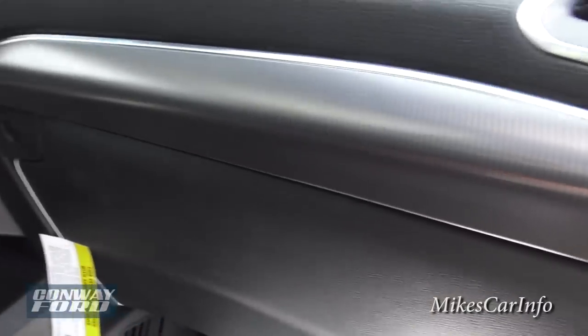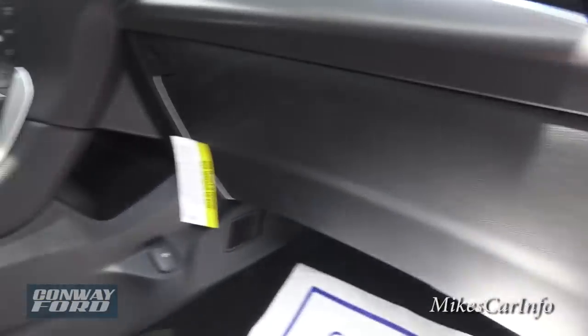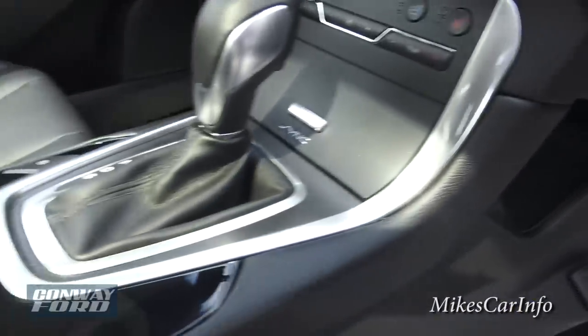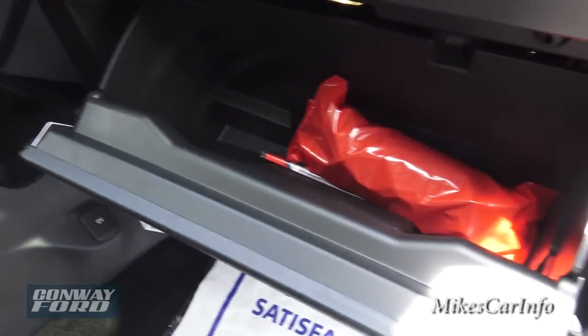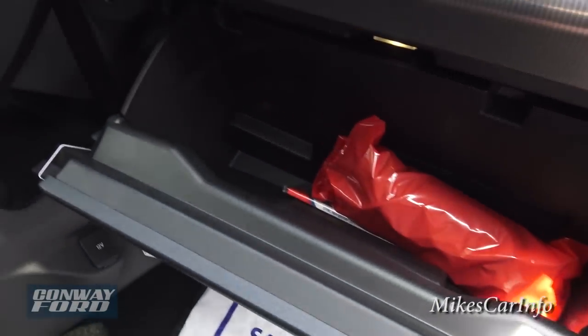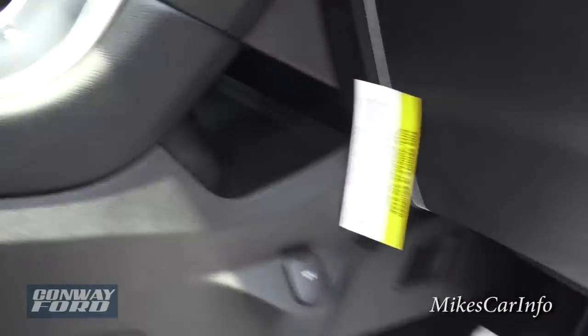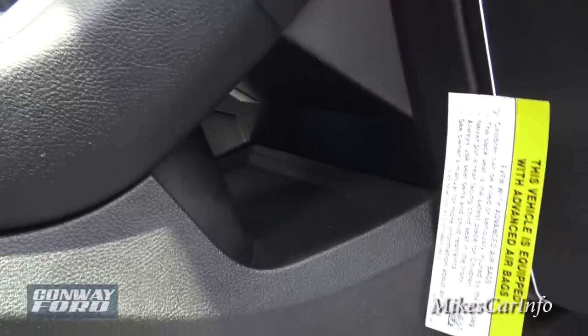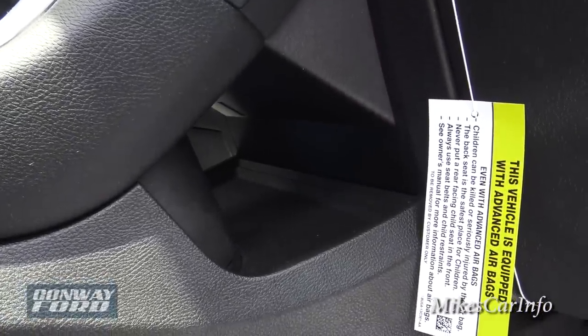There's a metal-looking accent and some silver accents here. The glove compartment is lockable and you do have a pretty good amount of space in there. Speaking of space, you've got some additional space back in here — a pretty interesting spot with illumination in there at night. There's a lot of ambient light in this vehicle.